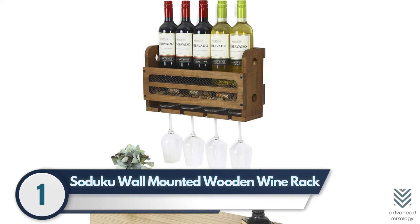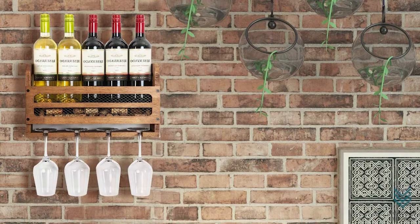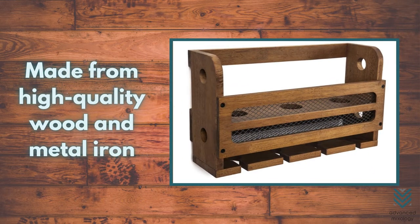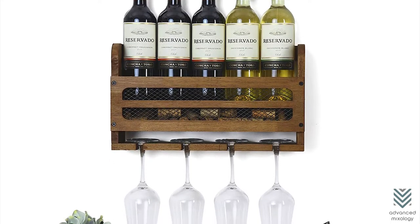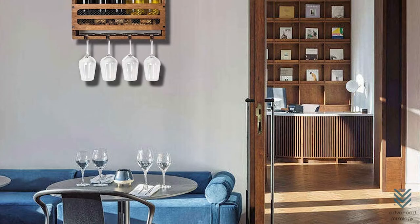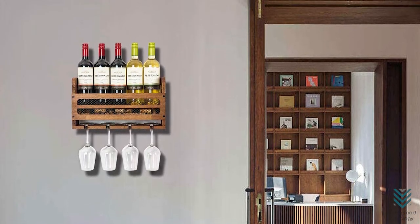1. Sajuku Wall Mounted Wooden Wine Rack. The Sajuku wall-mounted wine rack is a great way to show off your appreciation for the finer things in life. It's made from high-quality wood and metal iron, which means it won't rust or break any time soon. The sleek design of this mountable storage system can hold up to five bottles at once, with four complimentary glasses. This sturdy product also includes hardware to mount on your walls, so you don't have to buy anything else once you've purchased it.